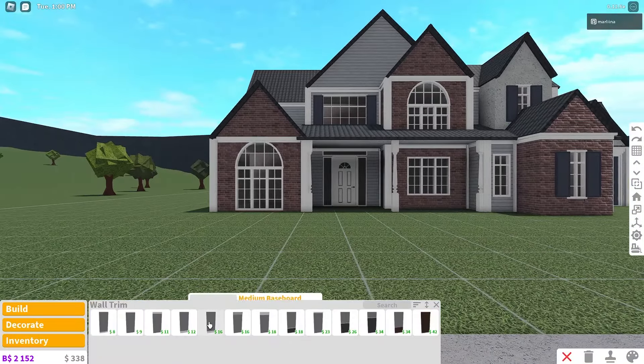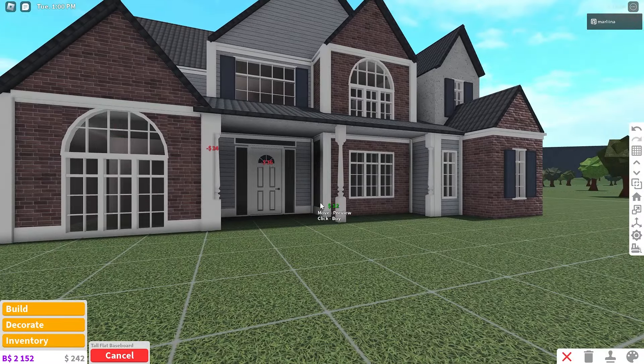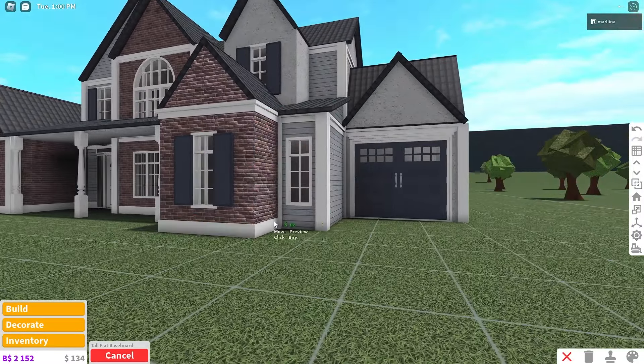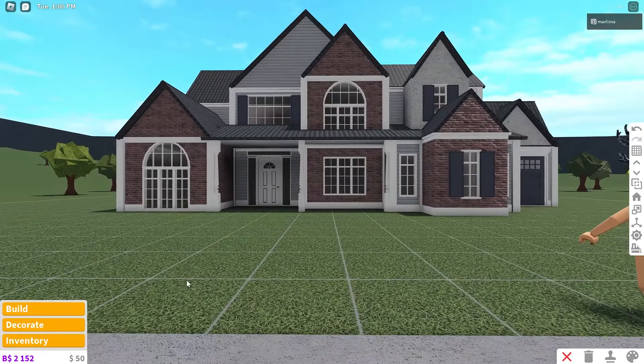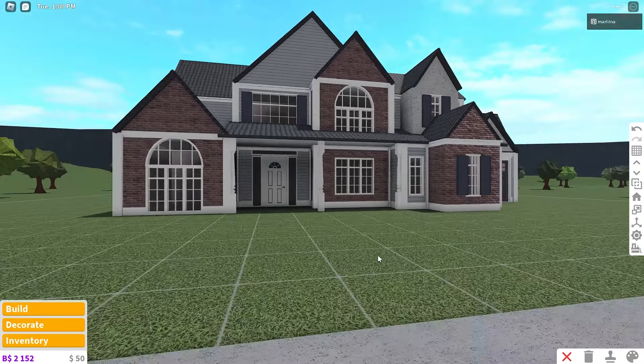One more wall trim for the bottom — we're using the tall flat baseboard. This will be placed on each first floor wall. We don't need it on the second floor, just the first. I think it looks nice, but unfortunately I have $50 left, so I'm going to have to work before we can finish this house. I wish they hadn't nerfed the pizza planet.